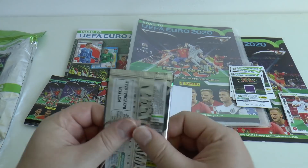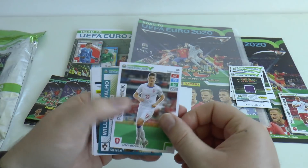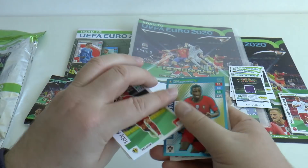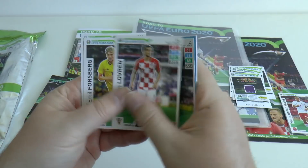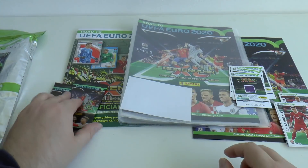Let's have a look at our second packet, where we have Schick, William — a Cavallo fans favourite — Alderweireld, Lovren, Forsberg and Tom Lawrence in that packet.